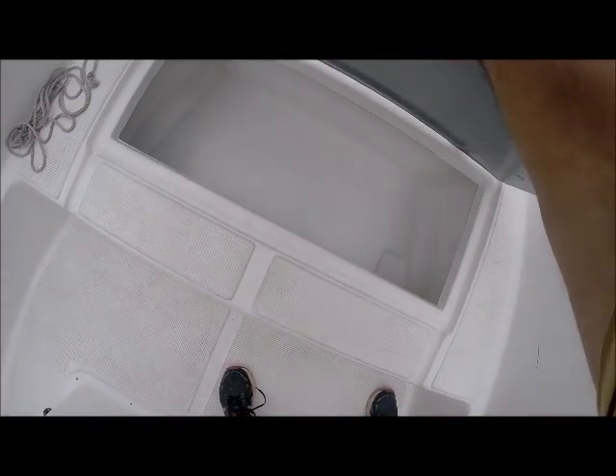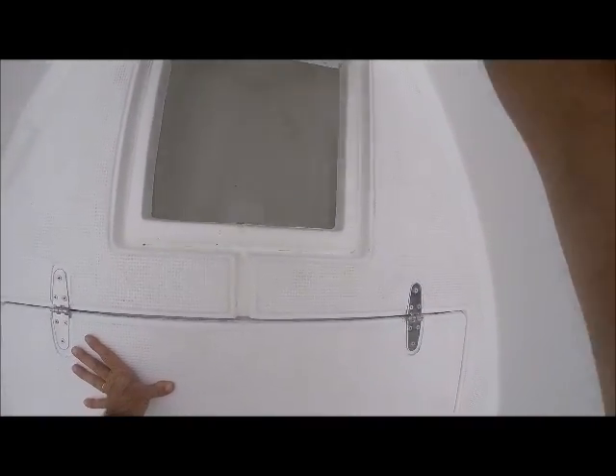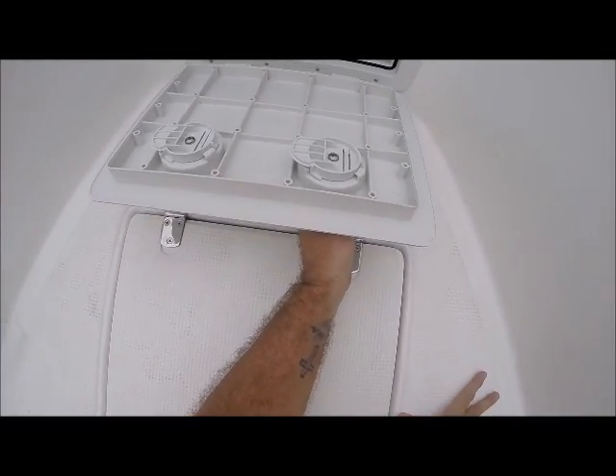Here is the bait box — nice and clean and dry. Storage box, nice and clean and dry. And then here — I don't know if you can see it — but we have the anchor box, nice and clean and dry.